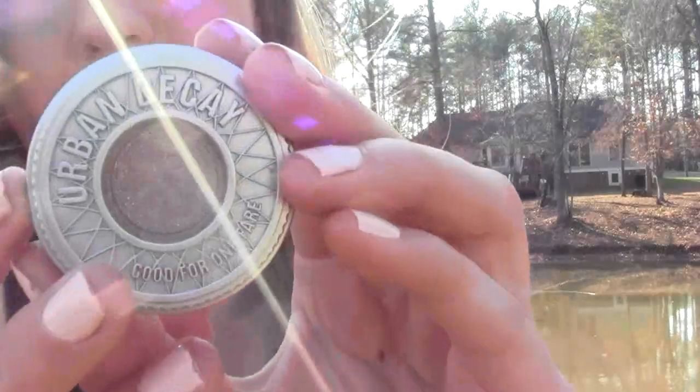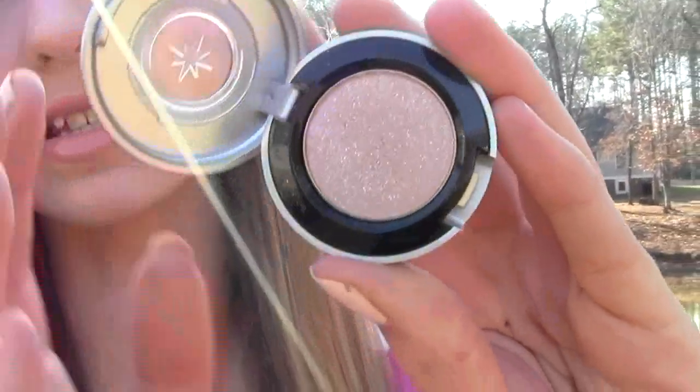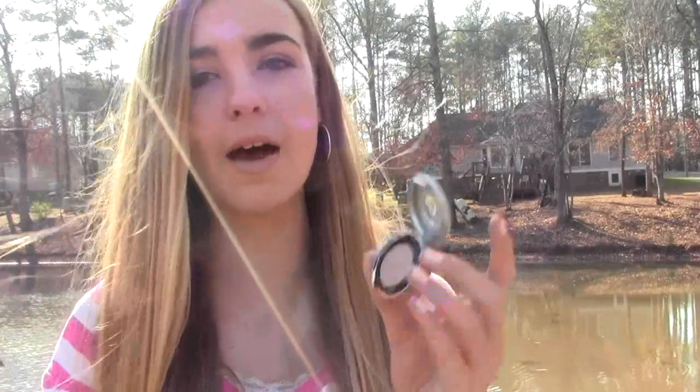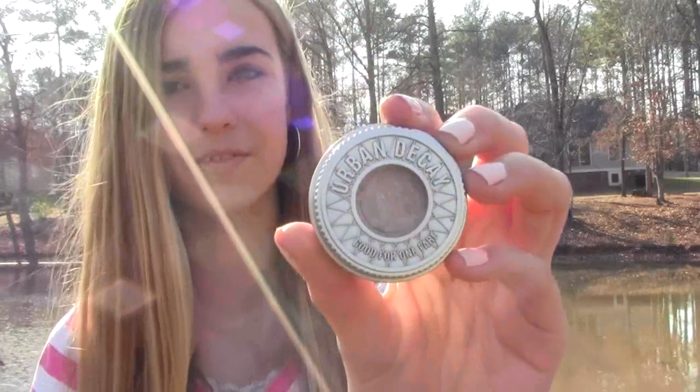Next is an eyeshadow by Urban Decay — if you watched my Christmas haul you might have seen this. I used it a ton during the beginning of January. First off, the packaging is super cute and this is called Midnight Cowboy. It's a pretty natural color but has loads of glitter and sparkles in it, so if you don't like glitter I wouldn't recommend it. I use my finger to apply it and I do my eye makeup first so I can wipe the fallout away. It's a gorgeous color and a great go-to shade.